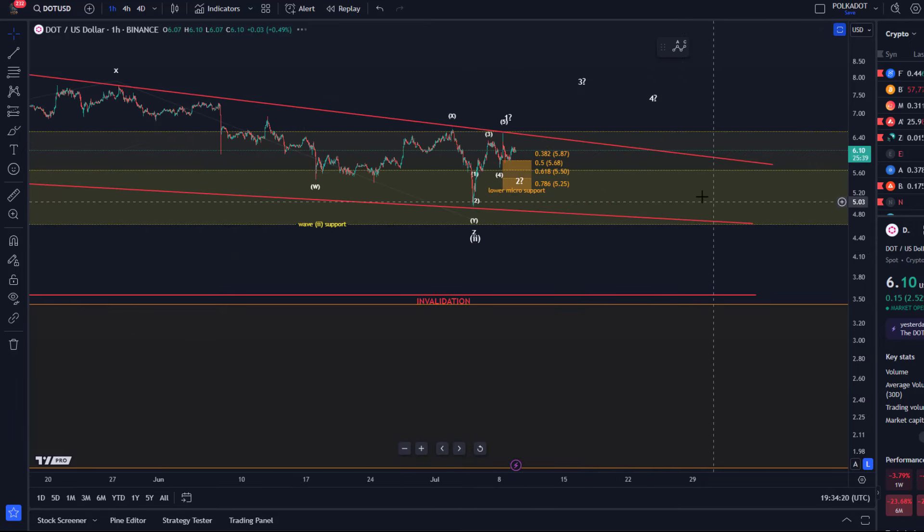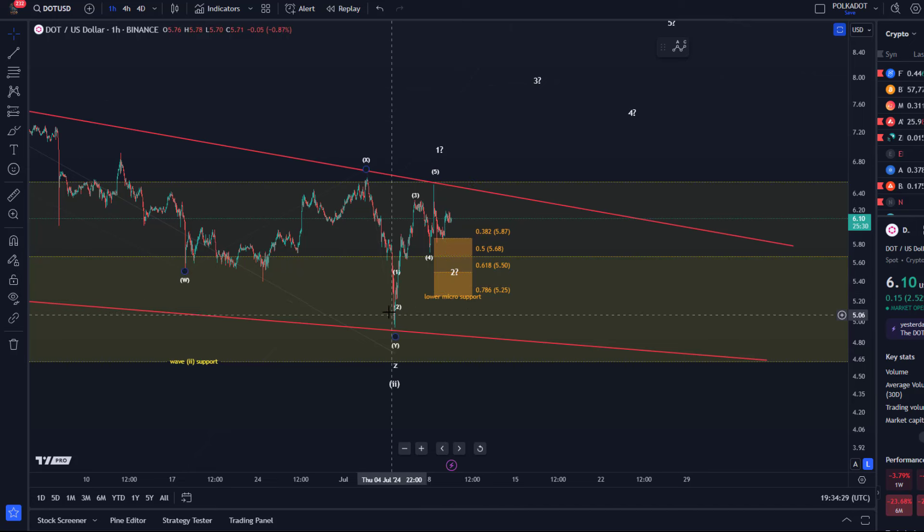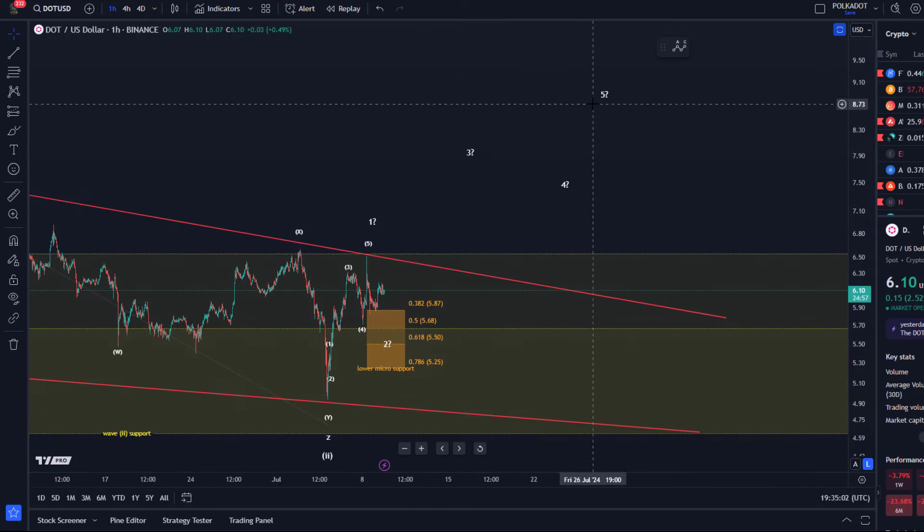On the one-hour chart, we are pretty much at the end of this correction. Ideally we can make the case for one more low, but I can already identify a possible five-wave advance from that Friday low. A lot of coins could have bottomed, but these first five waves are too small to be reliable. Bitcoin is leading to a degree, and Bitcoin is not giving me very strong bottoming signals yet, so it's worth being skeptical. The DOT chart could confirm a lasting low if we form these five waves up.